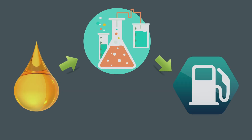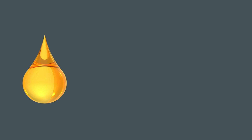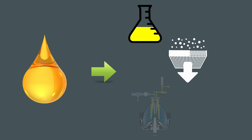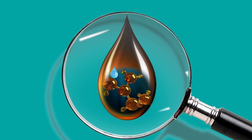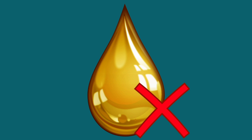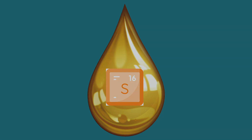Various methods are used to purify diesel fuel after long-term storage. These methods are settling, filtration, and centrifugation. They are suitable for removing mechanical impurities and water, but they are not able to restore the original color and smell of the fuel.